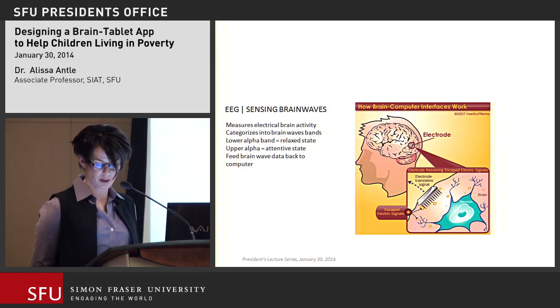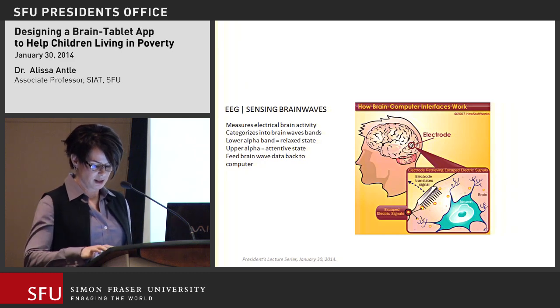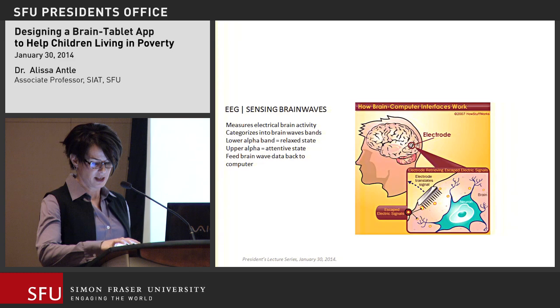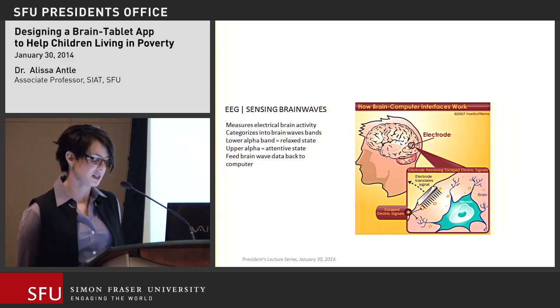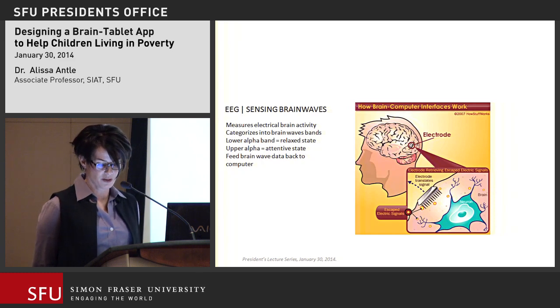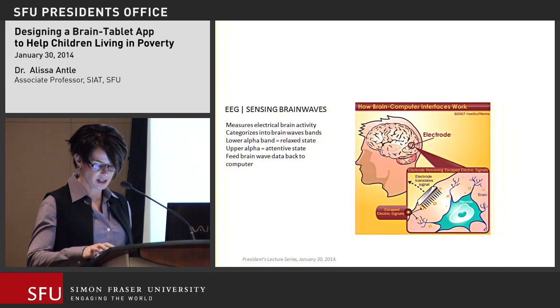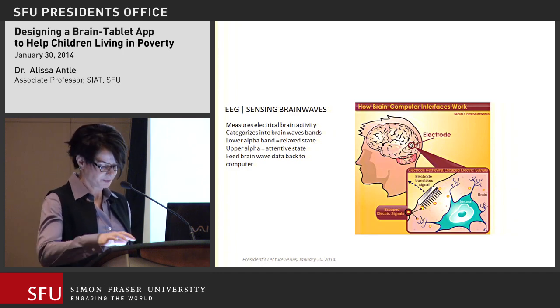We can sense these brain wave patterns and send the output to a screen — this fellow is looking at his brain waves to understand what's happening in his body. However, children are not going to be able to use that kind of system. A commercially available system made by Neurosky, just recently released, is more robust and easier for children to use — we've tested it with children and it appears robust enough. With kids, we're not going to show them graphs of their brain waves. Neurofeedback training systems use games instead, because games are motivating for children and they understand how they work.